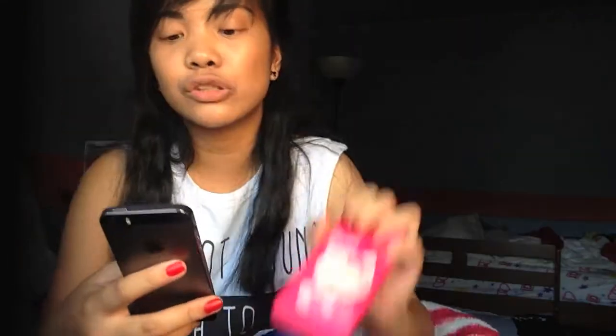Next I got Social. In Social I got App Store, Facebook, Shutterfly — which is where I keep all my photos because I don't like keeping them in my phone. I got Highlight folder, which is where I keep my videos and some of my pictures, but I don't really recommend it.